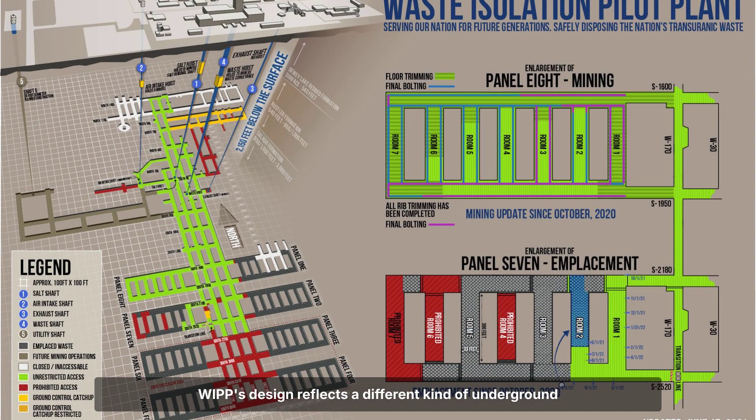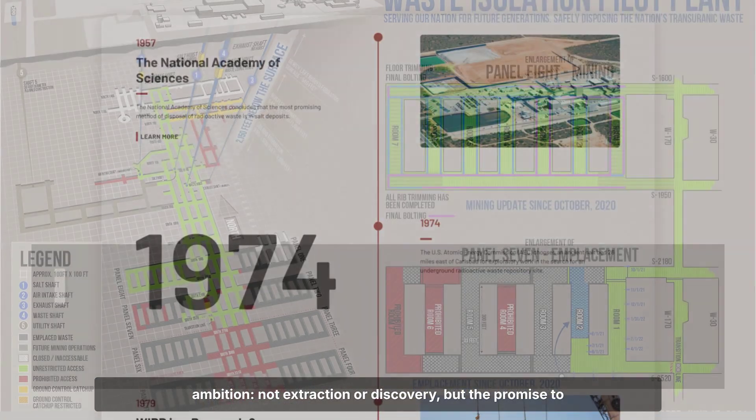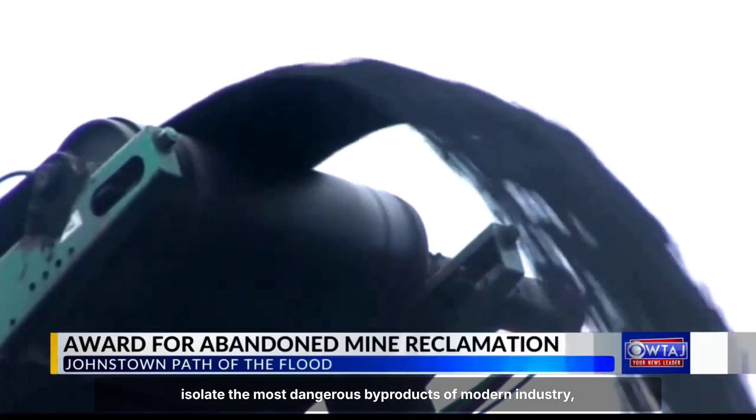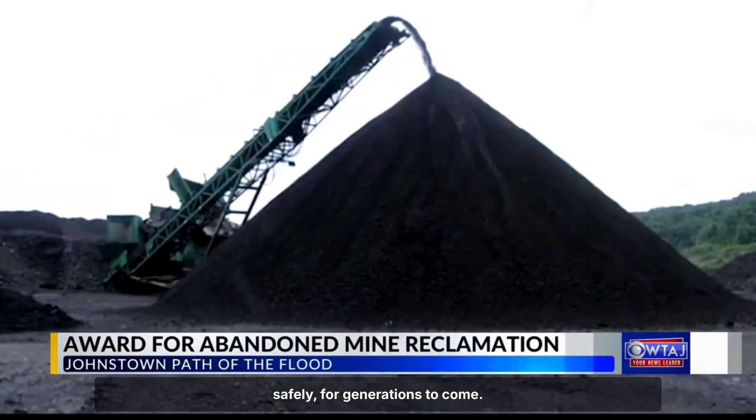WIPP's design reflects a different kind of underground ambition — not extraction or discovery, but the promise to isolate the most dangerous byproducts of modern industry safely for generations to come.